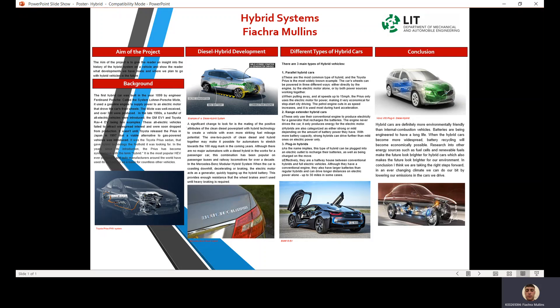In the late 1990s, a handful of all-electric vehicles were introduced — the GM EV1 and the Toyota RAV4 EV being two examples. These all-electric vehicles failed to attract widespread interest and were soon dropped from production.